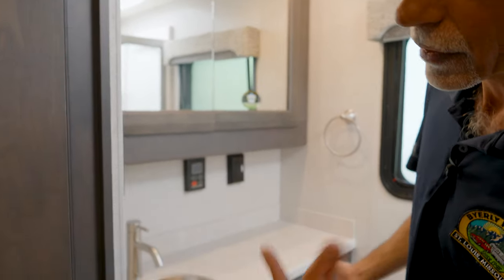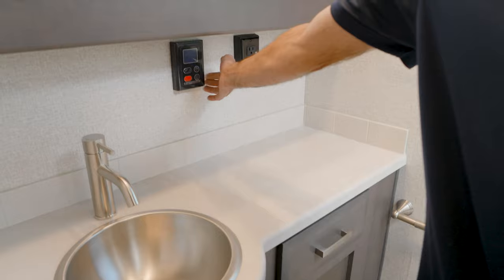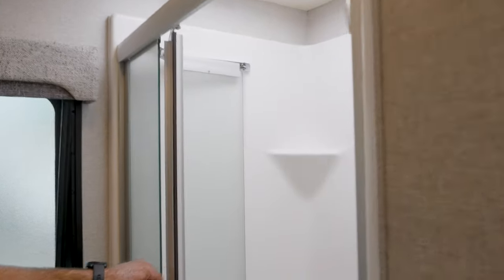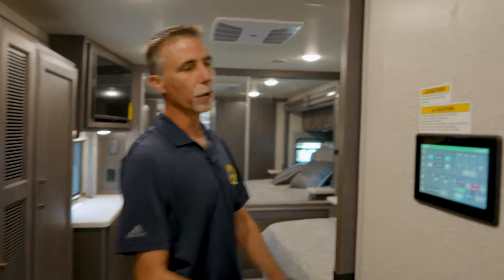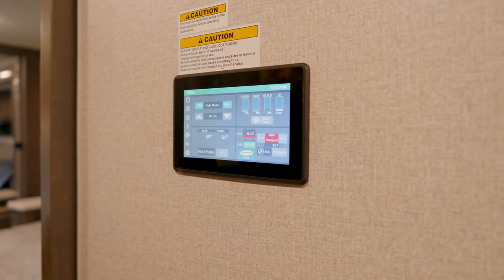We've got a mid-bath here. There's a stainless sink, an on-demand tankless water heater, and a nice foot-flush commode. There's also a big shower with a shower miser. The shower miser lets you conserve water while keeping it warm the entire time — so a water-conserving shower is actually comfortable because you're not getting hit with cold water. Really, really cool feature.